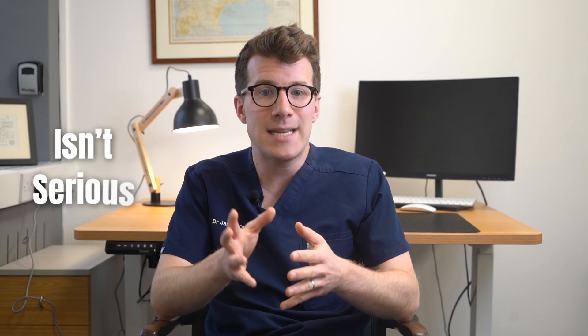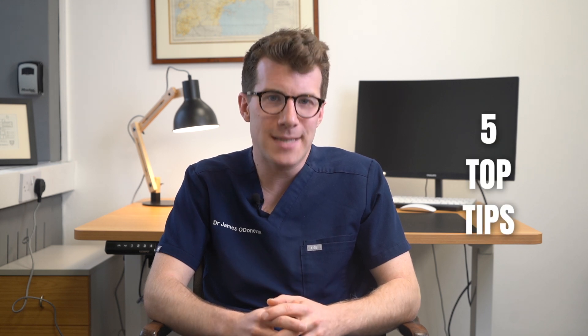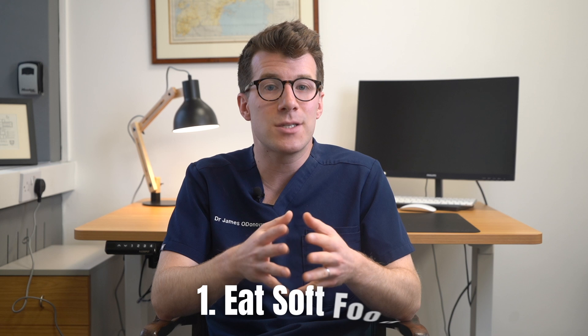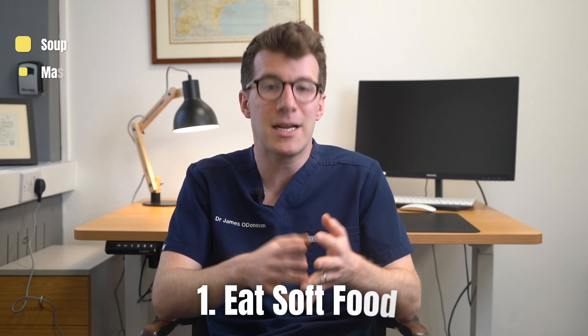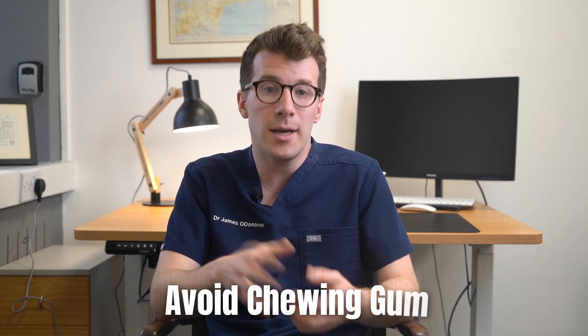Now the good news is that in most cases TMJ usually isn't serious and generally it gets better by itself, but there are a few things that you can do at home to try and ease your symptoms. Here are my five top tips. First of all, you could try to eat soft food, things like soup, mashed potato, and porridge — things that won't require you to chew hard to break the food up — and try to avoid chewing gum.